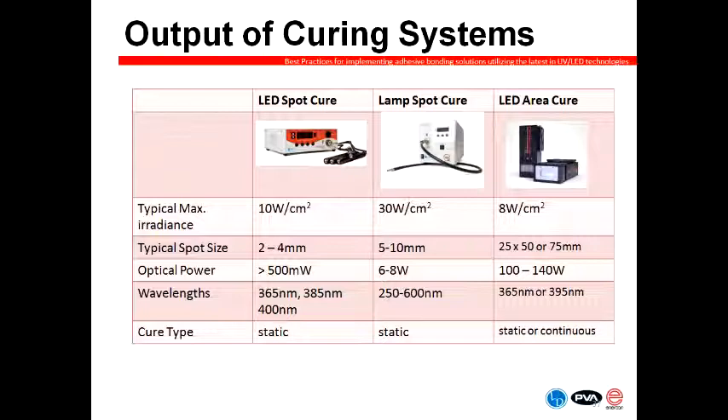This slide shows a comparison of the output of lamp and LED systems, comparing LED spot cure to lamp spot cure. The typical maximum irradiance from an LED spot curing system today is about 10 watts per square centimeter, which is more than enough for almost any curing application. One limitation is that LED systems are really limited to small spot sizes — that's how we achieve the higher irradiance level of 10 watts per square centimeter, by using a lens to focus that energy into a very small spot. The actual optical power coming from an LED spot source is only about 500 milliwatts of optical power.